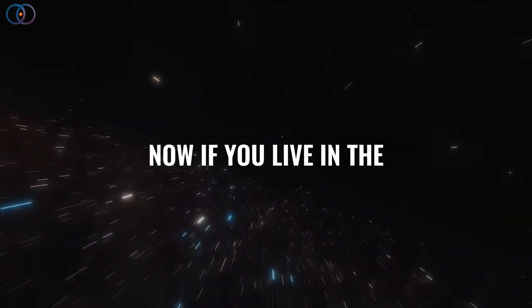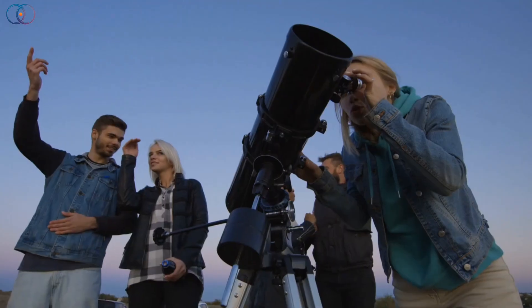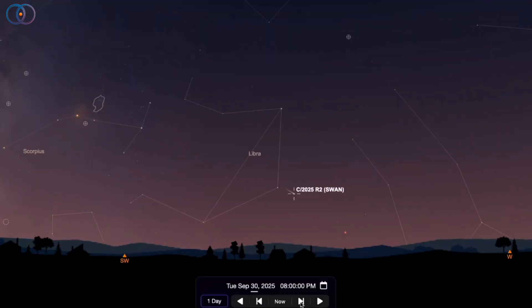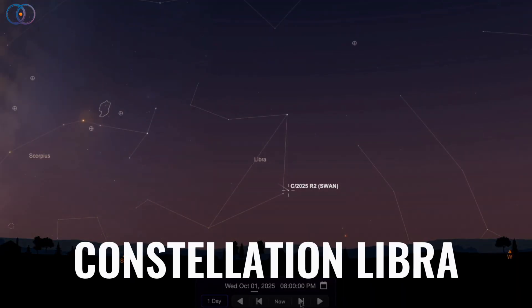If you live in the Northern Hemisphere, the best time to look is about 45 minutes after sunset. Step outside, face toward the southwest, and keep your view low to the horizon. Around October 1st, you'll find the comet passing close to the star Zubenelgenubi in the constellation Libra.